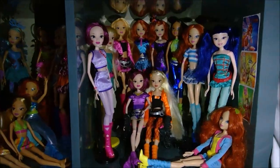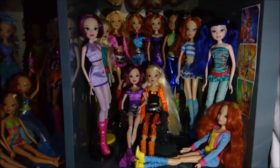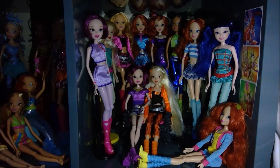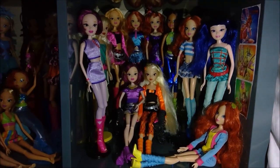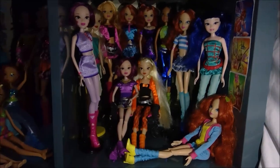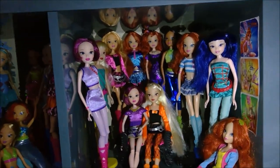I like this display because it still has some room. Like if I got Concert Stella, I could fit her between the two Blooms. And if I got Everyday Aisha and Flora, I could fit them in as well. Love and Pet Bloom would probably need to be moved, but I'm really hoping to complete these collections. I think they all look great next to each other like this.